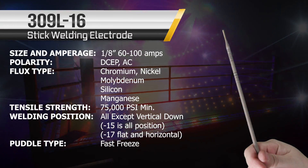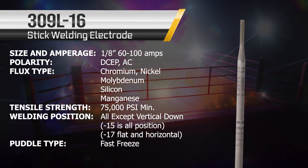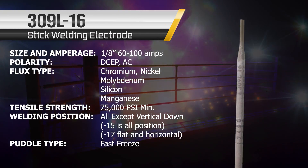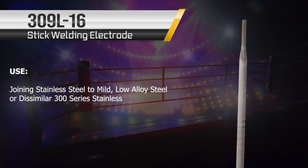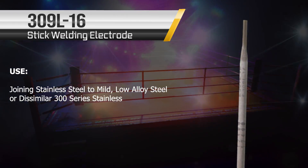This next rod is one of our exotic contenders — the 309 L-16. It's great. It's like ketchup — you can put that stuff on anything and it's gonna stick. It'll hold 75,000 tensile strength minimum. It's a great rod and a great contender. Done right, it's a beautiful-looking weld.